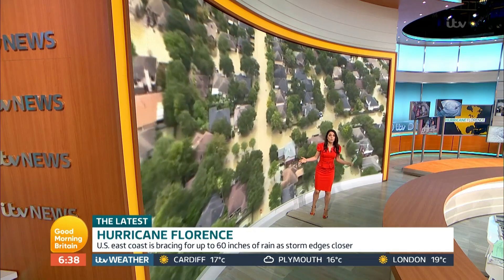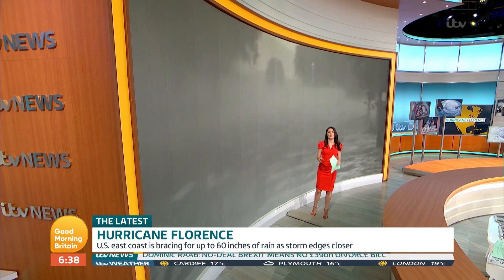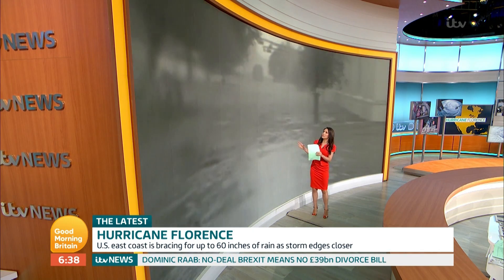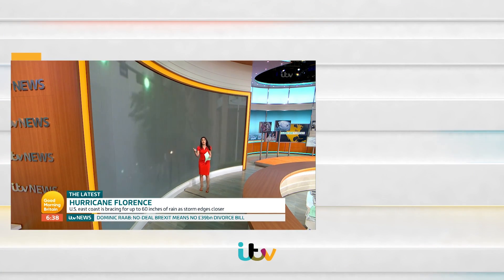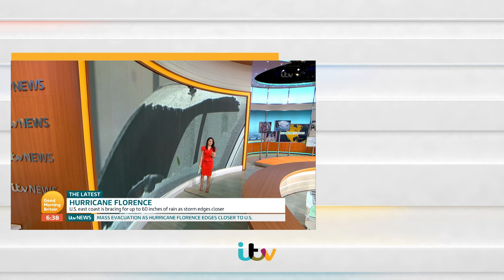This coastal inundation is particularly dangerous because storm surges around the world are responsible for half of all storm-related deaths. Many people are saying this storm is going to be comparable to the likes of Harvey and Katrina, and it is going to cause widespread devastation. One thing is for sure — the coast of Carolina will never look the same again.